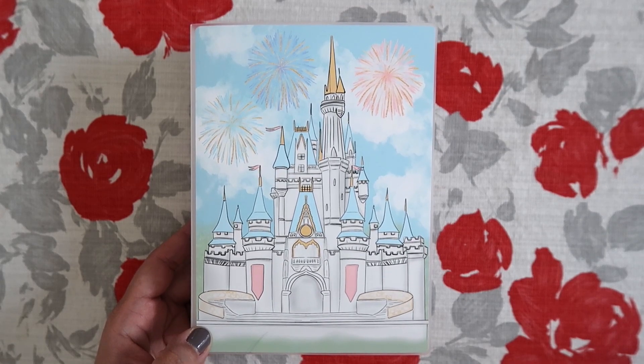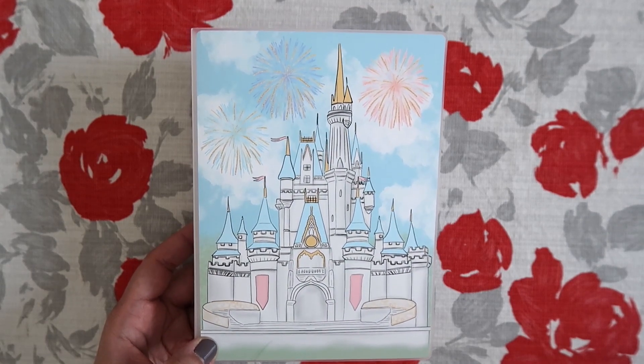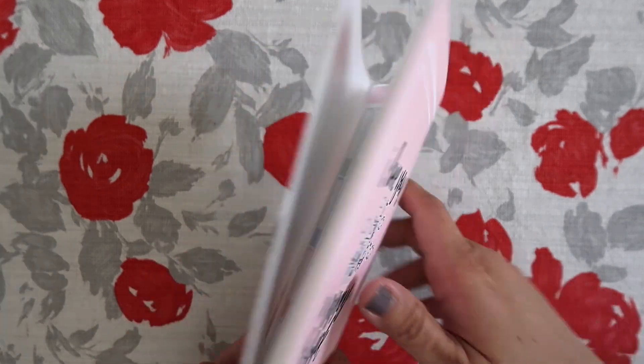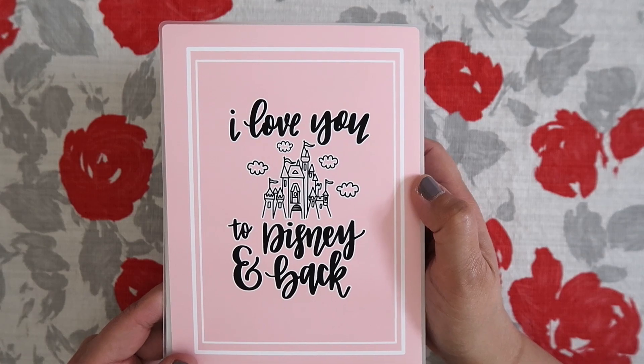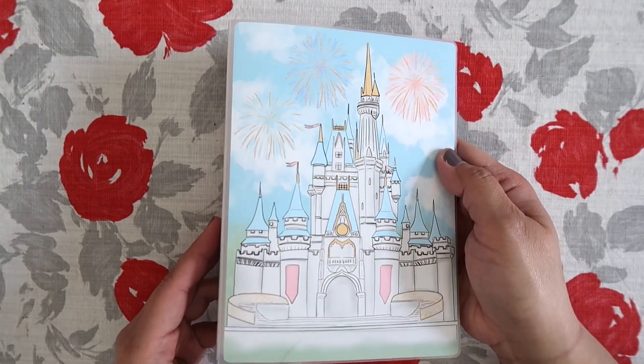So it's the castle right there — it's so pretty. There's fireworks and the clouds. And then on the back it says 'I love you to Disney and back.' I love the colors.